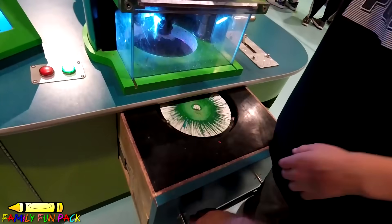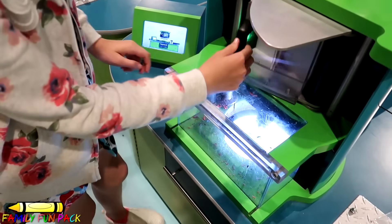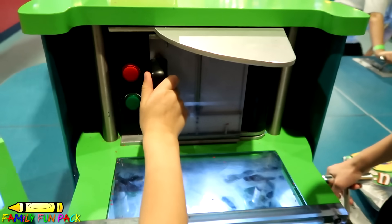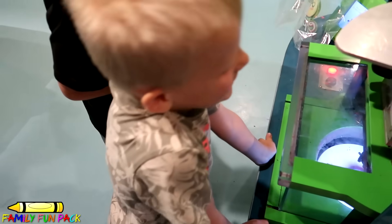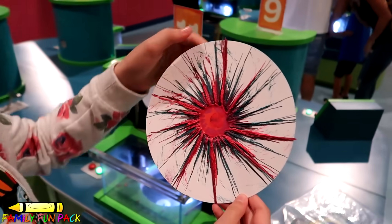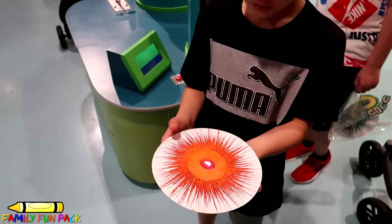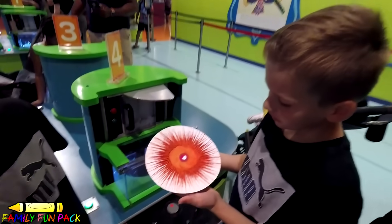Whoa, nice! Let's get it out! This is probably one of our favorite things at the Crayola Experience — he puts a little crayon in, he shuts the door, and then it's going to start to spin. This is the best! Wow, look at that. Look at mine. Look how good that looks. Wow, that looks nice. Oh wow, look at yours, Chris. Yours looks really nice.